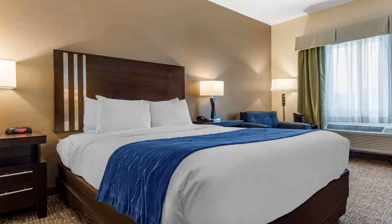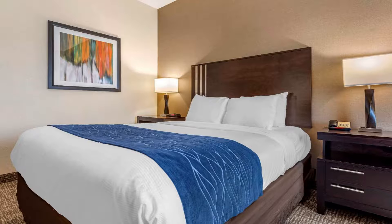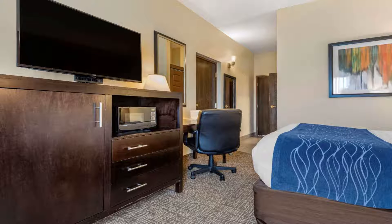All guest rooms come equipped with refrigerators. Use our link in the description to get a special discount on this hotel. Don't forget to like and subscribe to our channel.